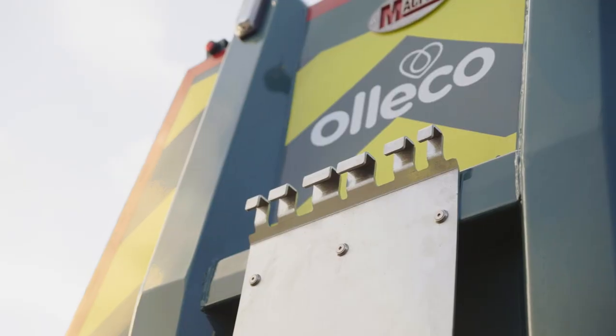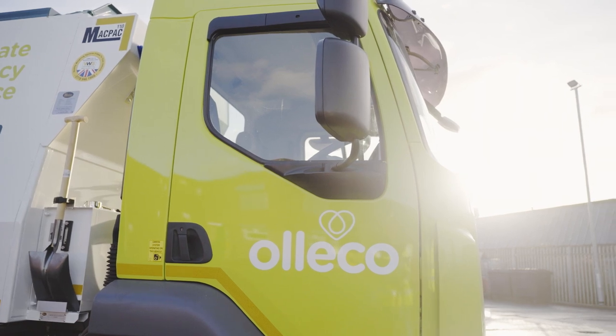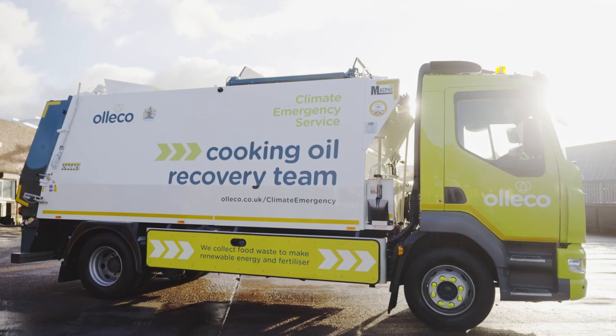Our food waste compactor vehicles help us maximise our efficiencies when collecting our food waste. We can load two bins at one time, we can compress the food waste and make our vehicles more efficient. It is a state-of-the-art body. Olico likes to be at the forefront of what we're doing.